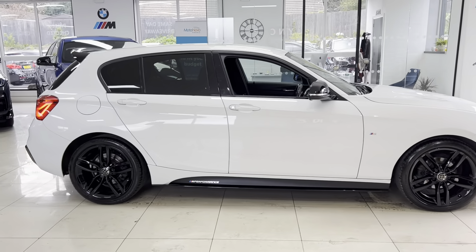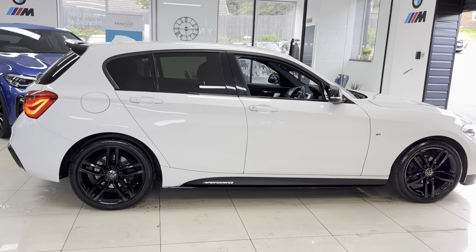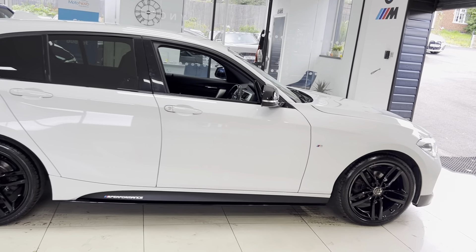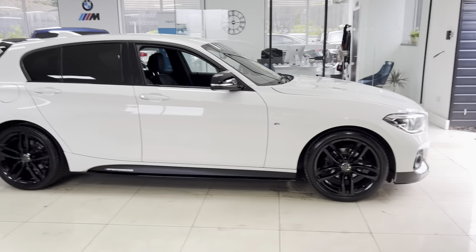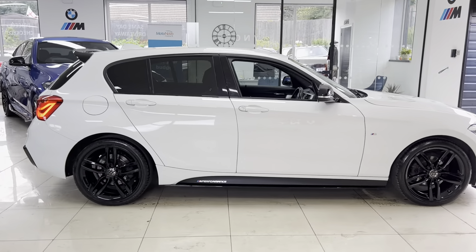It's got the original 18-inch M Sport alloys. We've added the splitter, grills, side rhinos, side sill extensions, and YNC performance decals, along with a rear spoiler and rear diffuser.